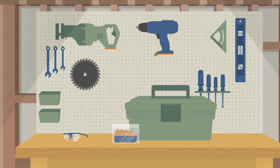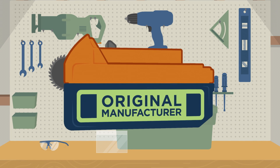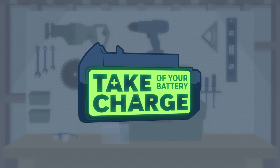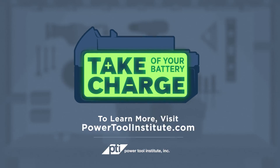Using this knowledge, you can now enjoy a safer, smoother project. You can take charge of your battery. To learn more, visit powertoolinstitute.com.